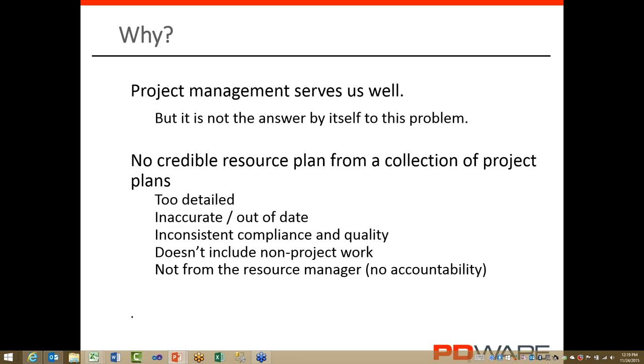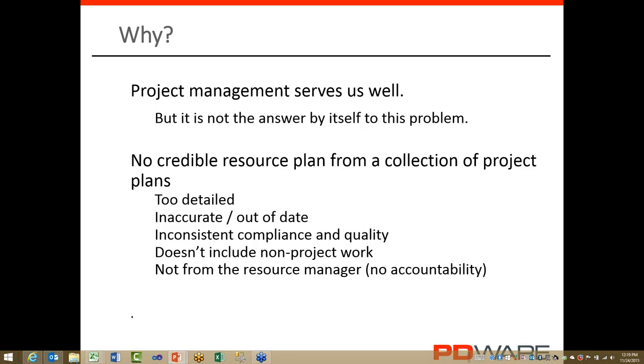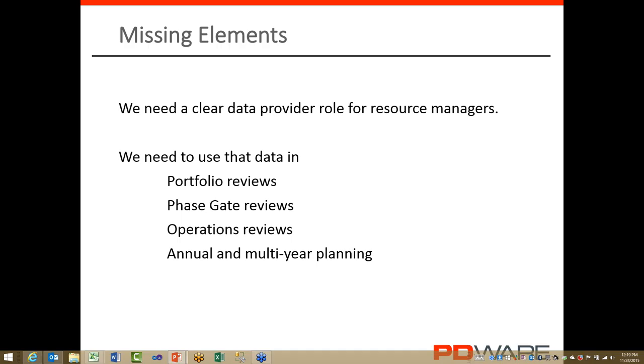By far the most important reason that project management alone can't do this is that it doesn't fully integrate the resource or functional manager in the process and have the functional manager responsible for those demand numbers. We need a clear data provider role for resource managers and we need to use that data all the time — essentially in portfolio reviews, phase gate reviews, operations reviews, the annual operating plan, and so on.